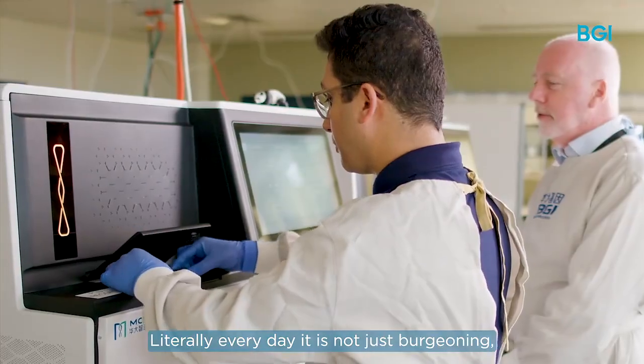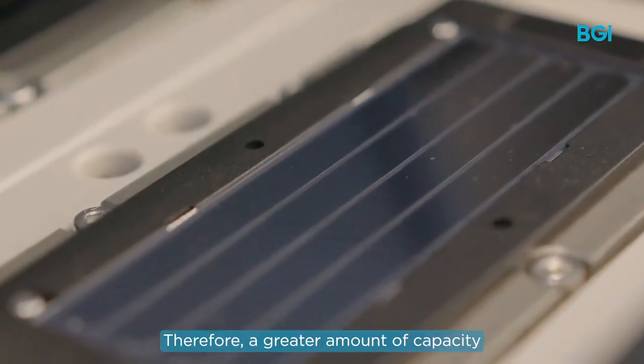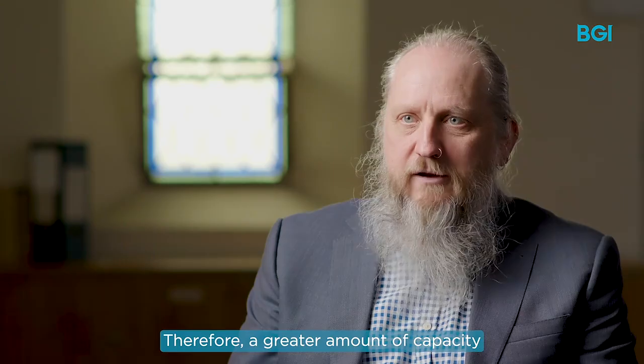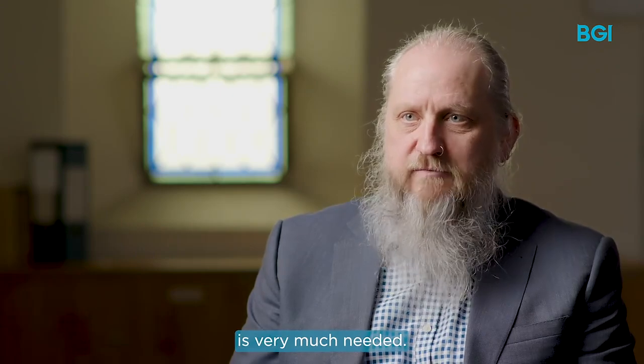It is not just burgeoning — it is the biggest growth area of diagnostics in pathology worldwide. Therefore, a greater amount of capacity for whole exome sequencing is very much needed.